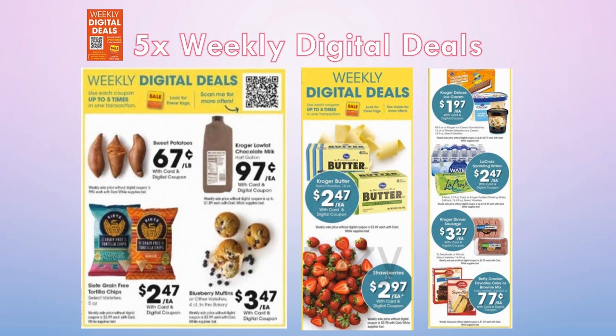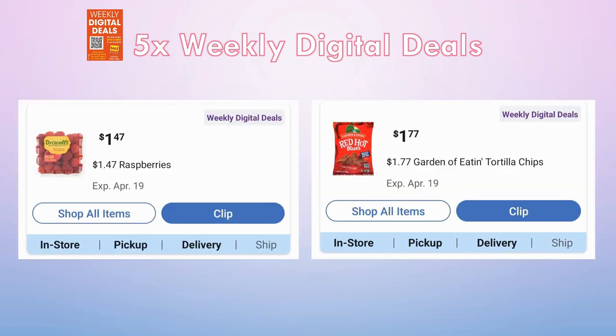There are a couple of new deals for the weekly digital that were not advertised. Raspberries were added in place of strawberries — let me know in the comments if you got a different fruit for your weekly digital. The Garden of Eden Tortilla Chips are $1.77 and were also not advertised. And I do have one matchup for a non-advertised deal.